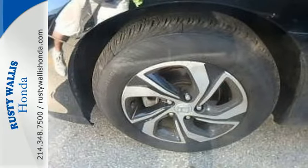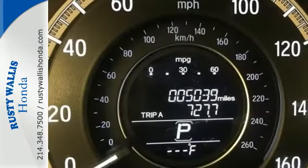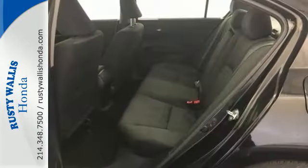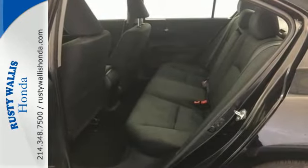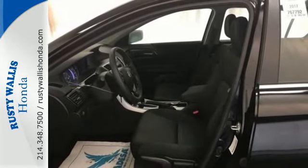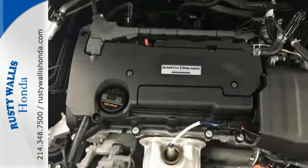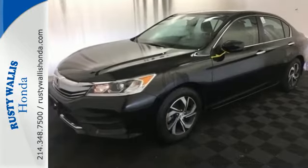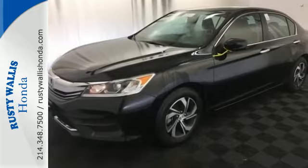Equipped with the Eco Assist system, Hill Start Assist, and multi-angle rear-view camera with dynamic guidelines, this is a vehicle that wants to take care of you. And with dual-zone climate control, Bluetooth, and the iMid with 8-inch high-resolution screen, you'll enjoy your drive even more. Honda made no compromises with this luxurious and practical Accord. Make it yours today.